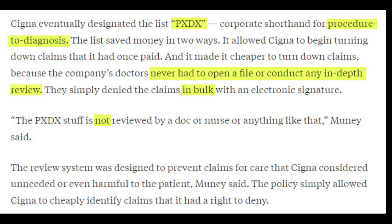Cigna eventually designated the list PXDX, which is corporate shorthand for procedure to diagnosis. The list saved money in two ways: it allowed Cigna to begin turning down claims it had once paid, and it made it cheaper to turn down claims because the company's doctors never had to open a file or conduct any in-depth review. They simply denied the claims in bulk with an electronic signature — essentially a click of a mouse. As Mooney said, quote, 'The PXDX stuff is not reviewed by a doc or nurse or anything like that.'